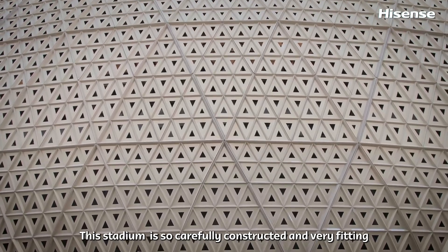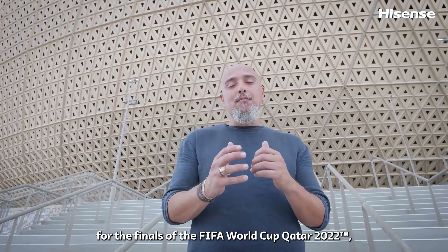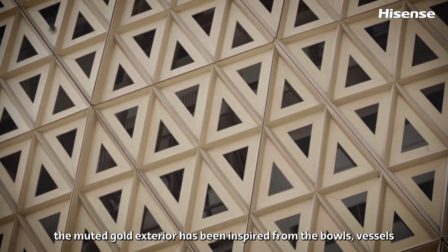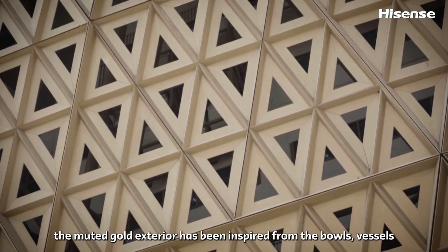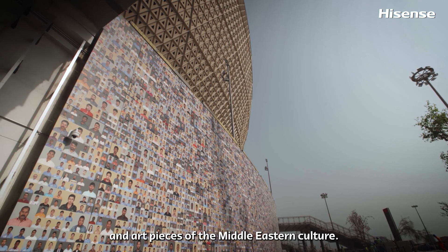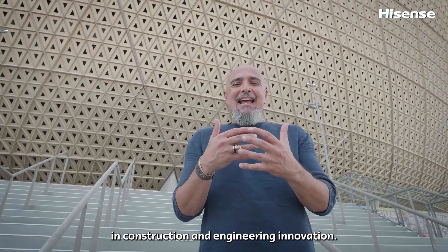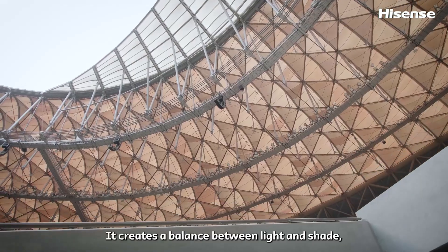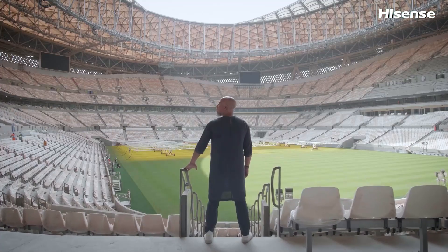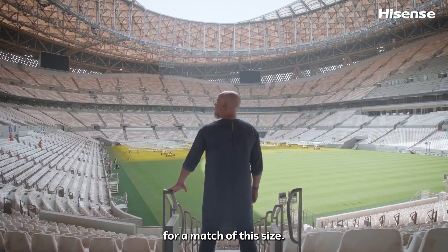This stadium is so carefully constructed and very fitting for the finals of the FIFA World Cup Qatar 2022. The muted gold exterior has been inspired from the bowls, vessels and art pieces of the Middle Eastern culture. The roof itself represents the latest in construction and engineering innovation. It creates a balance between light and shade, which gives us the most comfortable atmosphere for a match of this size.